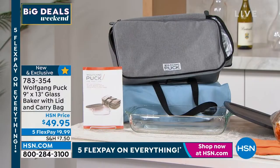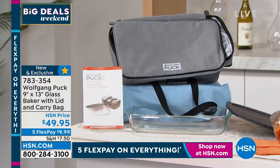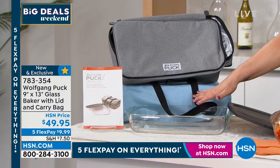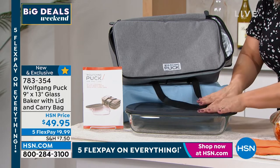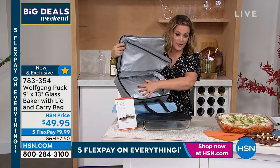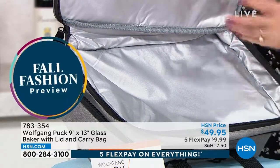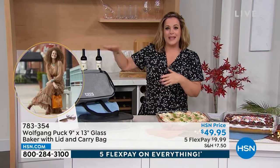Brand new today — an amazing carry baker. You get the 9x13 vessel for lasagnas, sheet cakes, casseroles, or bringing homemade cookies to a party. You never show up empty-handed. You get the 9x13 baker, a lid to keep things fresh and easy to transport, and this really cool bi-level insulated bag from chef. Pop your baker in the insulated bottom, and on the top level you can put condiments, paper plates, forks, and napkins — easy to share and love one another.